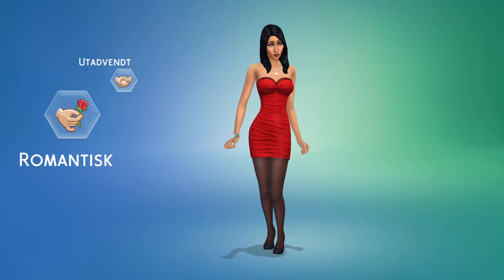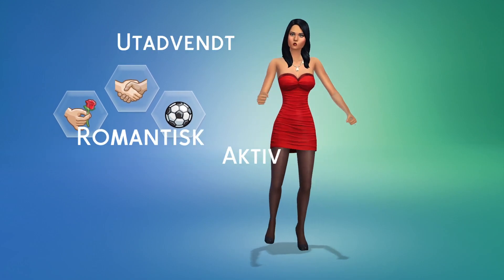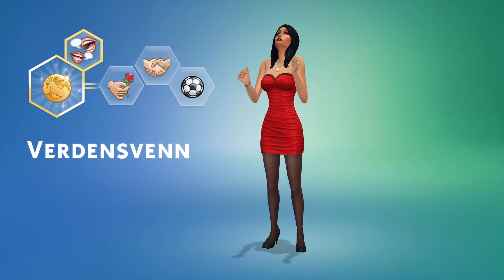Bella's a romantic — she's outgoing and active. Her aspiration? I want her to be a friend to the world. This unlocks the gregarious trait, so she'll be able to build friendships faster.